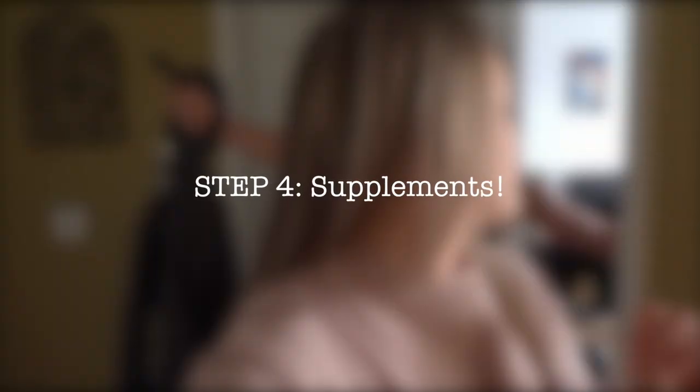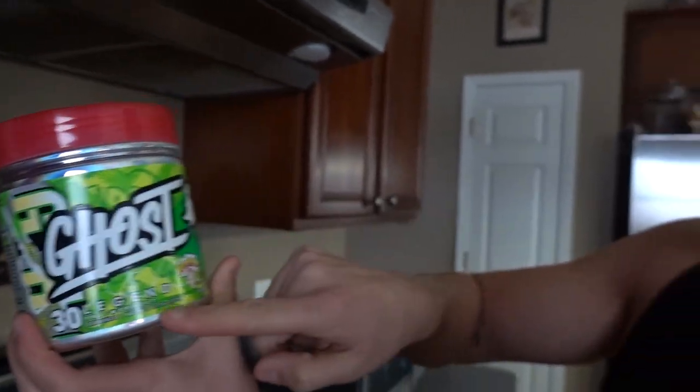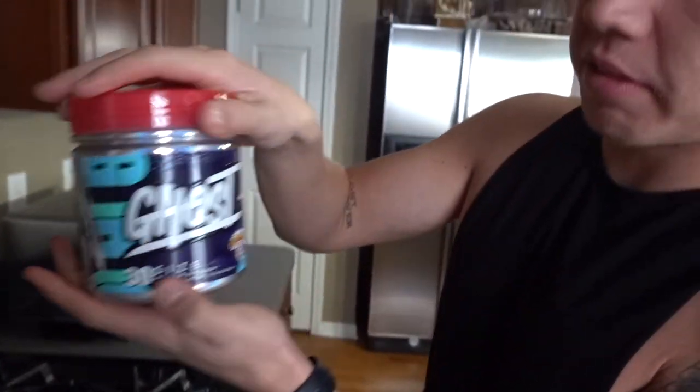We've got steps one, two, and three down. We're on to step four. We got our Ghost whey protein in the white chocolate peppermint bark flavor, our favorite flavor of pre-workout — the Ghost Legend Sour Green Apple Warhead — and the Ghost Size, which is a creatine Eric takes for a really good pump and workout. In general, find your supplements that get you pumped and excited about working out.